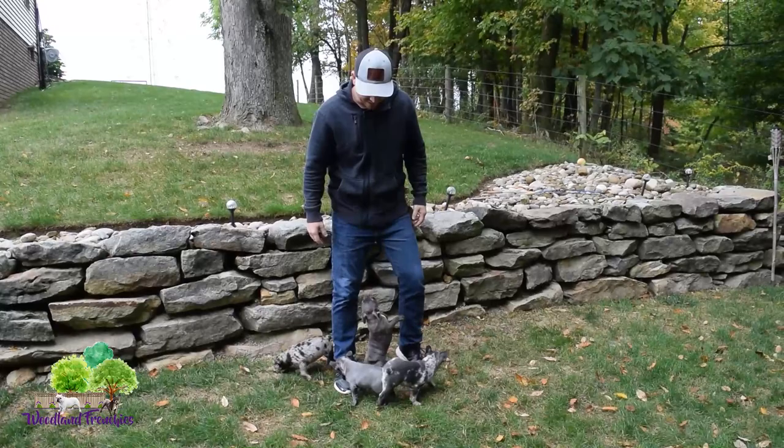If you want to be updated on our next litter, or if you're interested in these puppies, definitely subscribe and get notifications.